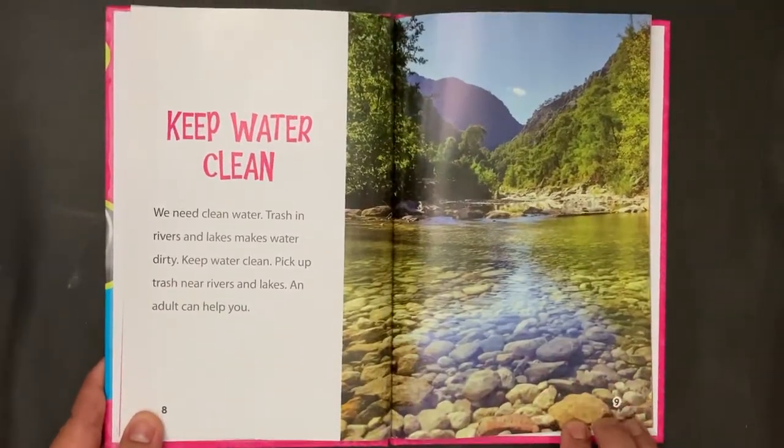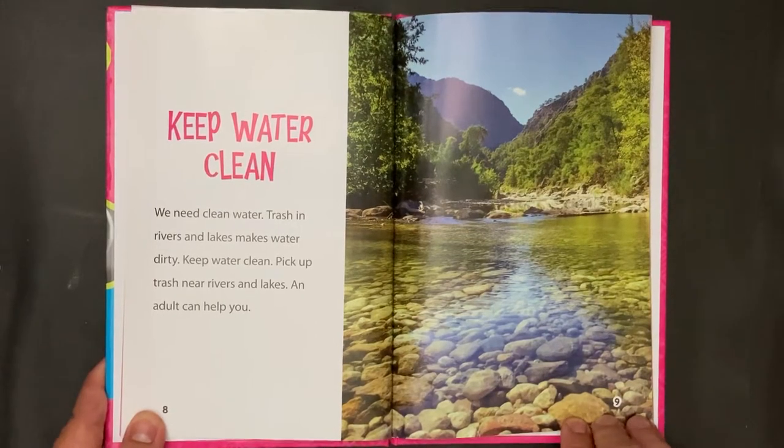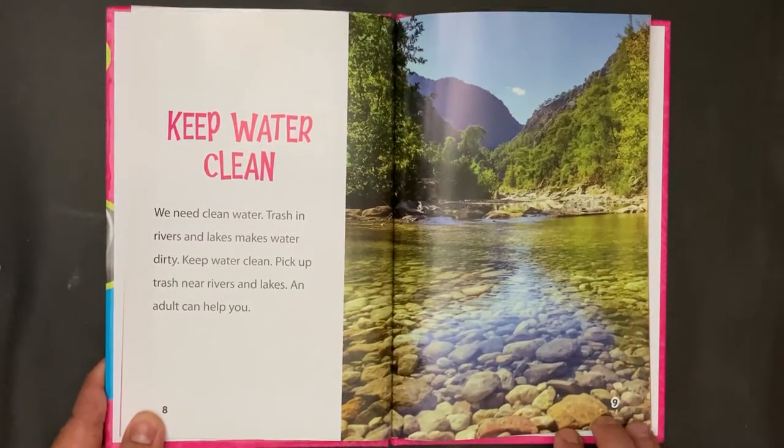Keep Water Clean. We need clean water. Trash in rivers and lakes makes water dirty. Keep water clean — pick up trash near rivers and lakes. An adult can help you.